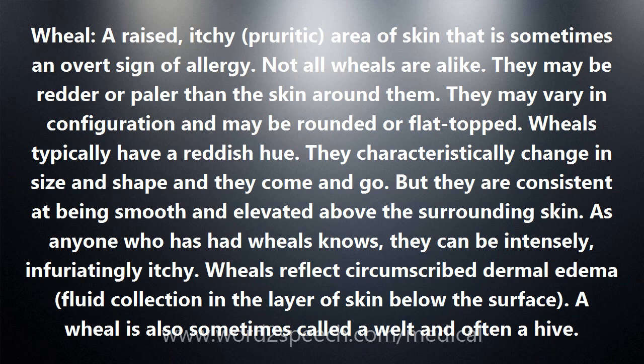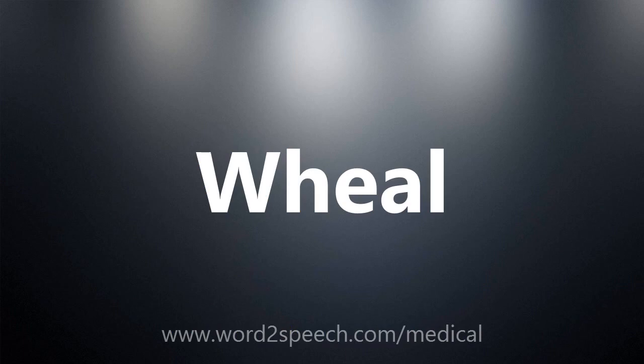A wheal is also sometimes called a welt and often a hive. W-H-E-A-L, wheal.